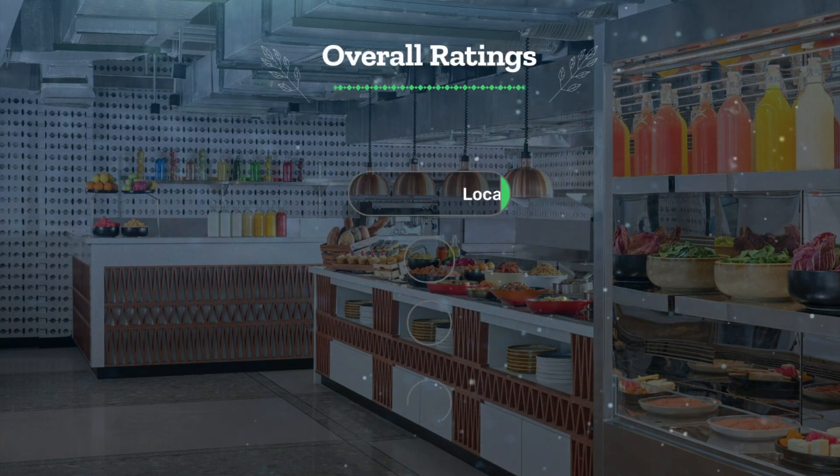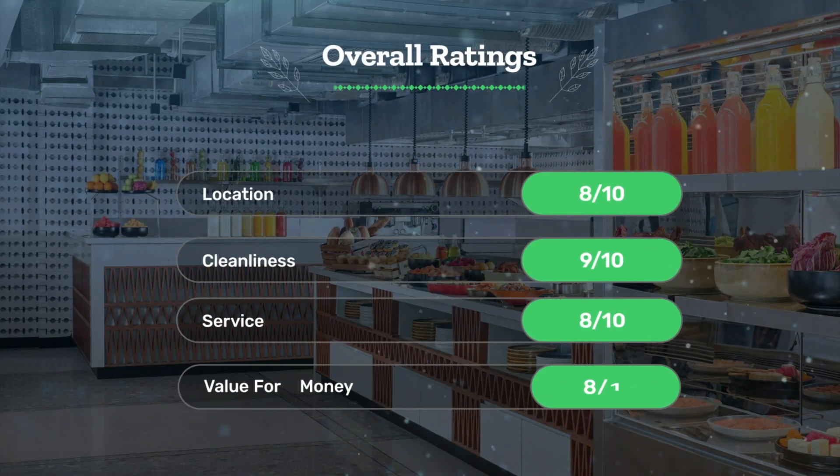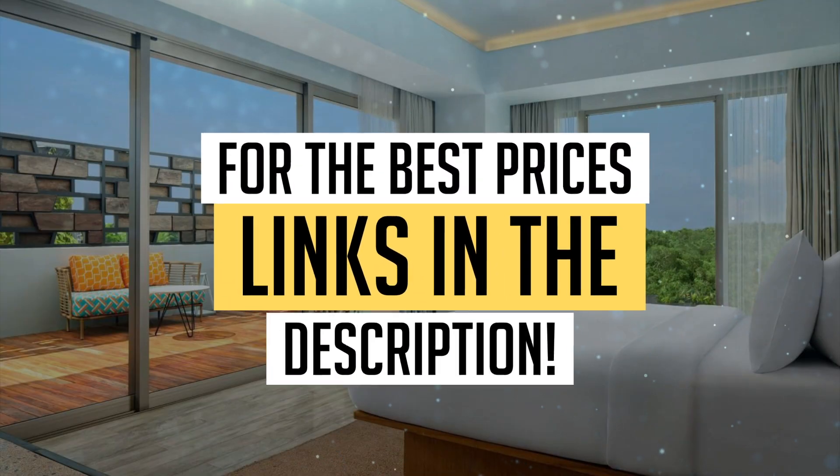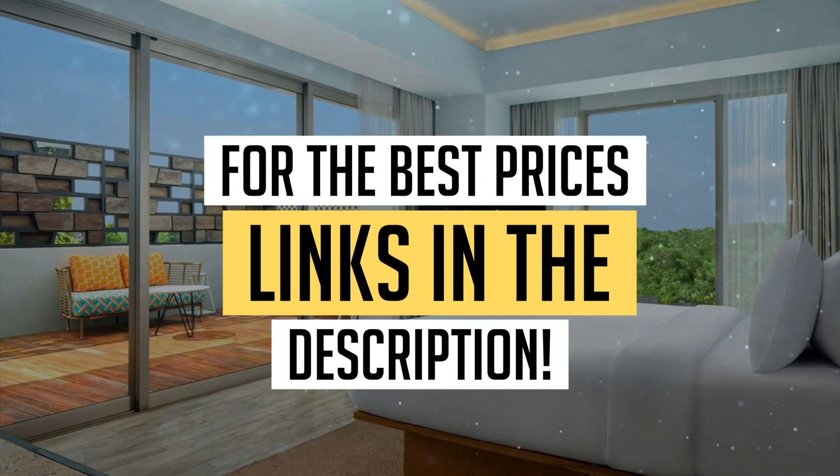Let's see our overall ratings for this hotel. Location: 8 out of 10. Cleanliness: 9 out of 10. Service: 8 out of 10. Value for money: 8 out of 10. We would definitely recommend this hotel to you. For the best prices, remember to check out the links in the description below. Have a nice trip!